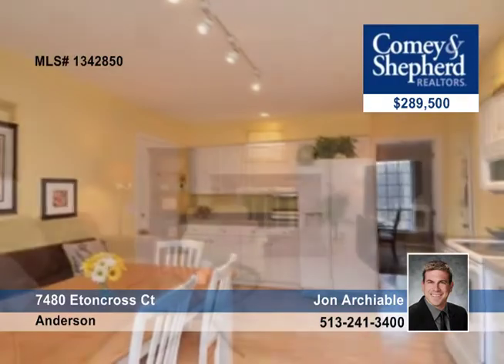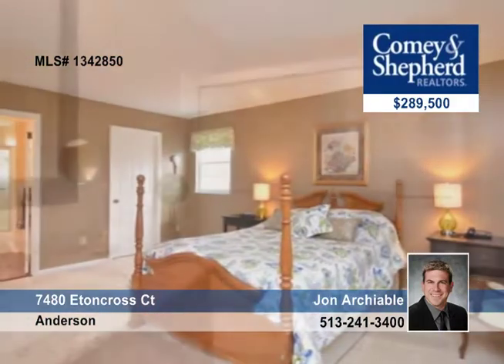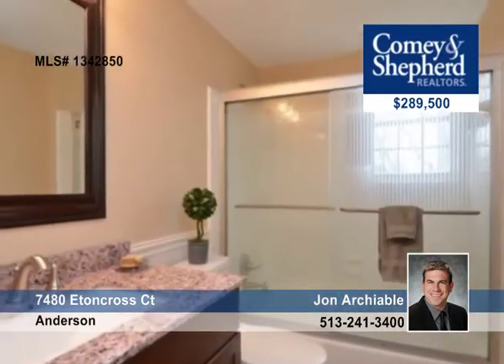This 4-bedroom, 2-bath home has an updated kitchen, new carpet throughout, new paint on the interior and exterior, a remodeled master bath, and professional landscaping surrounding. Call John to see this home today.